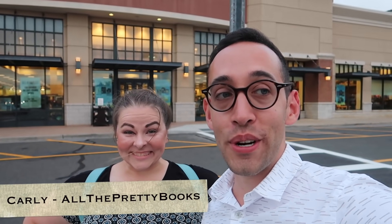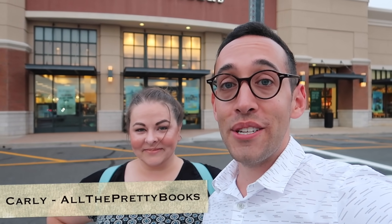Hey, Harry Potter fans, Peter Kenneth here. Welcome back to the Potter Collector Channel, where we are a community of collectors. I'm here with Carly from All the Pretty Books today, and we are going to do a shop tour of Barnes & Noble. Let's check out what Harry Potter merchandise they have.